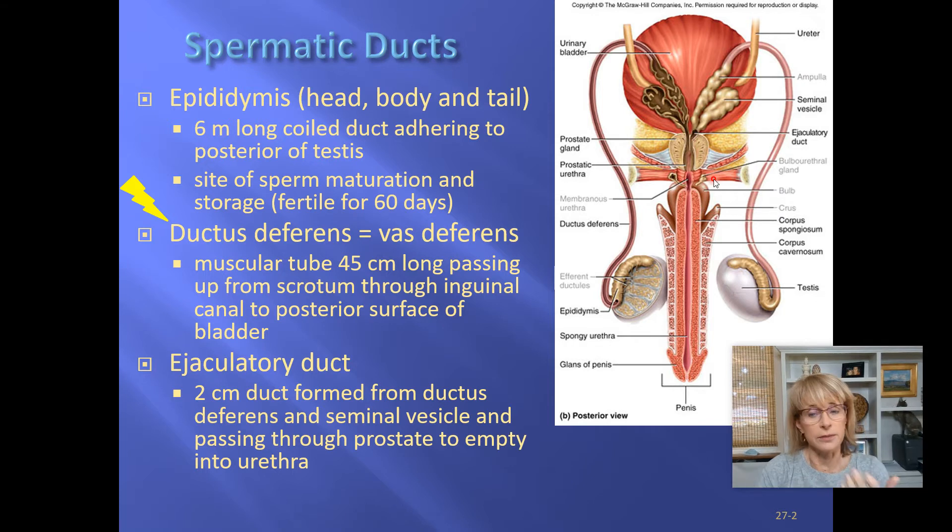The prostate gland is depicted as yellow in the textbook but is a dark purplish-red on the lab model. The part of the urethra that goes through the prostate gland is called the prostatic urethra. After the prostatic urethra, there's the penile urethra, which is the part that goes through the penis and then to the outside world.